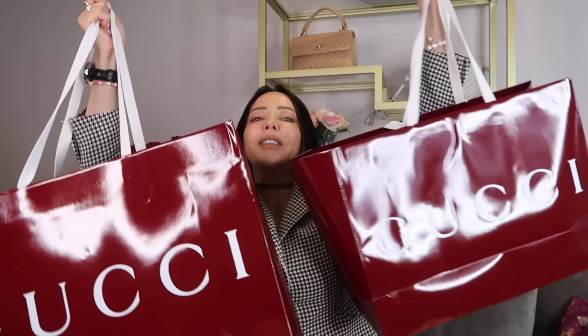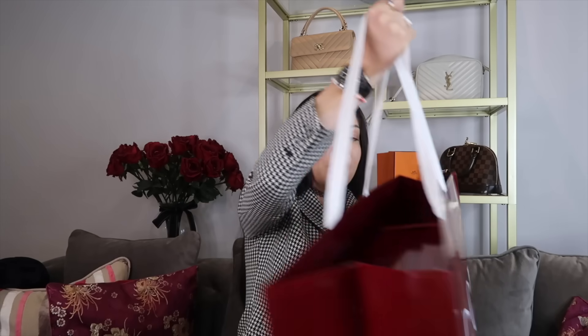Hey everyone, I thought I would come on here and do a haul because I bought some things a little while ago and they've been sat in boxes — I haven't unboxed any of them because I wanted to do it with you on camera. I've got two items from Gucci, something from Fendi, and three pairs of new shoes. I'm going to start with the shoes.